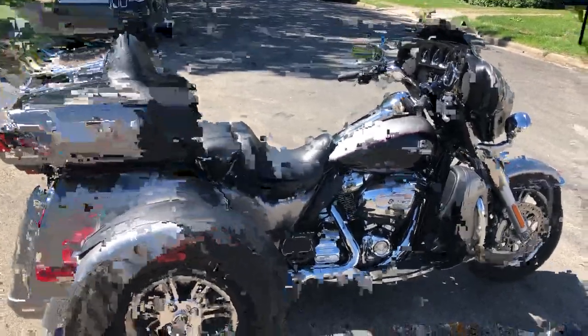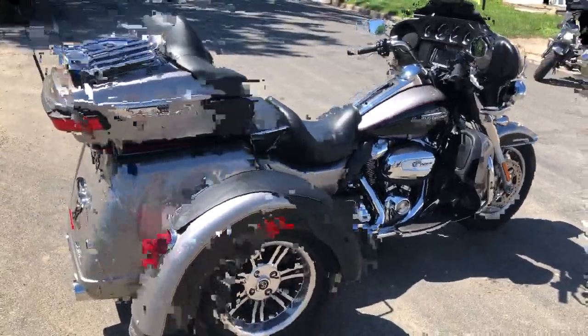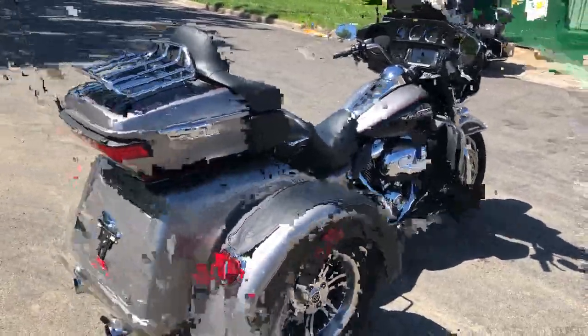Hey guys, ApprovalPowerSports.com here. Anybody looking for a trike, we just got one in. These things don't last long. I don't know how hard you've been looking, but they are not easy to find.